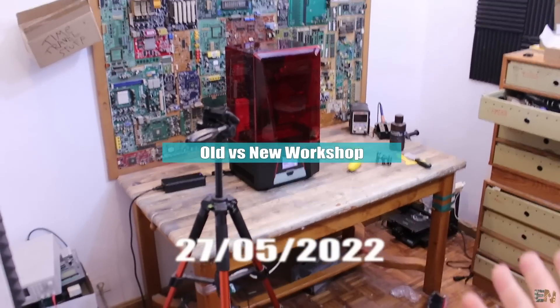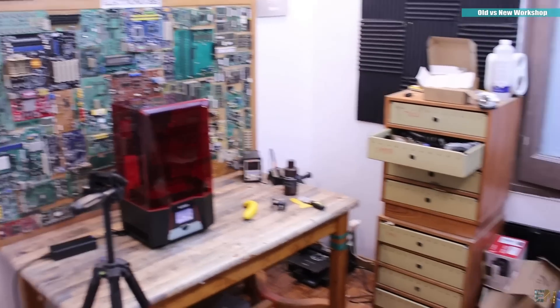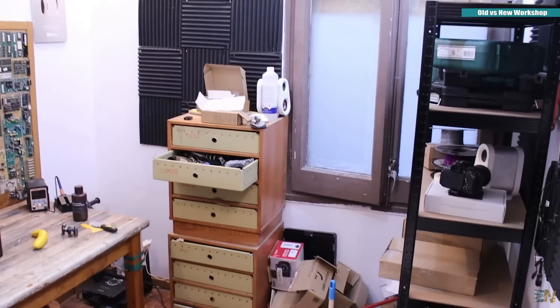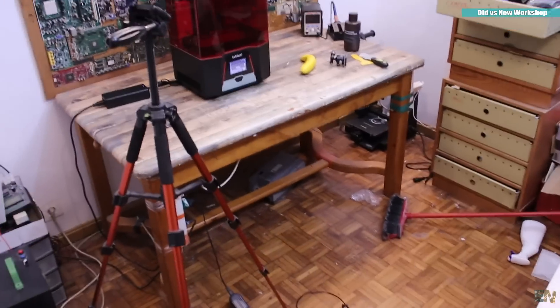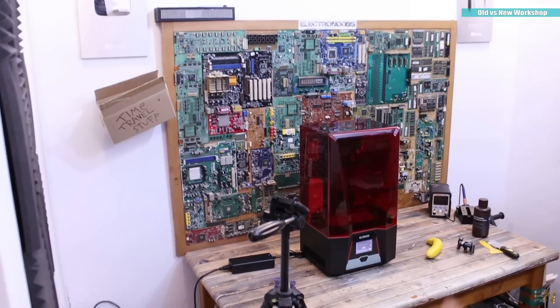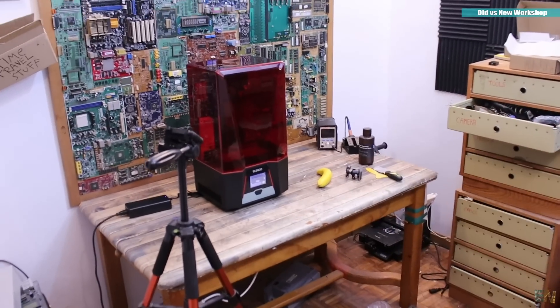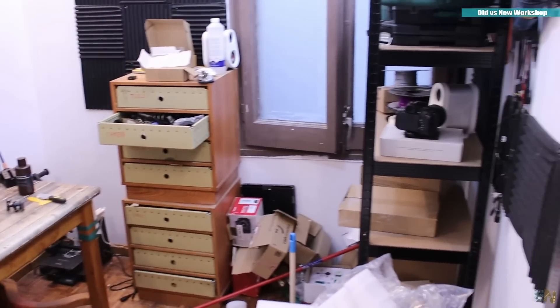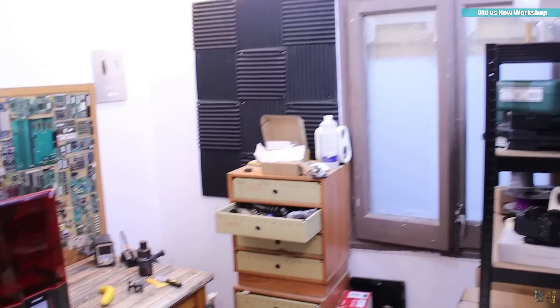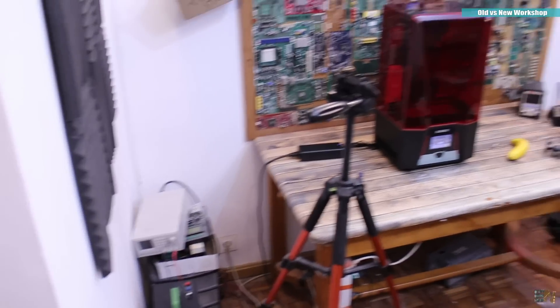This is my actual old workshop — I'm not sure if you remember it, I've shown it a few times in my videos, especially in the weekly updates. Right now it's a mess, because this will be the last day I'll be here. Tomorrow I'll be moving to a new workshop that is a lot bigger, and that's why I'm making this monthly update — to show you the difference. As you can see, this is just a room, about 2×2 or 2.5×2.5 meters, so it's very small.